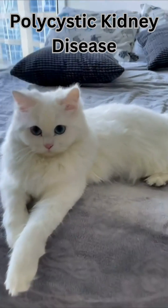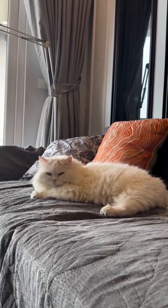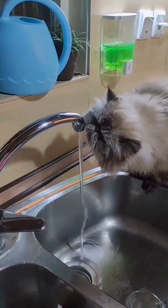Polycystic kidney disease, especially in Persian breeds. It causes kidney cysts leading to failure. Symptoms include excessive thirst, weight loss, and frequent urination.